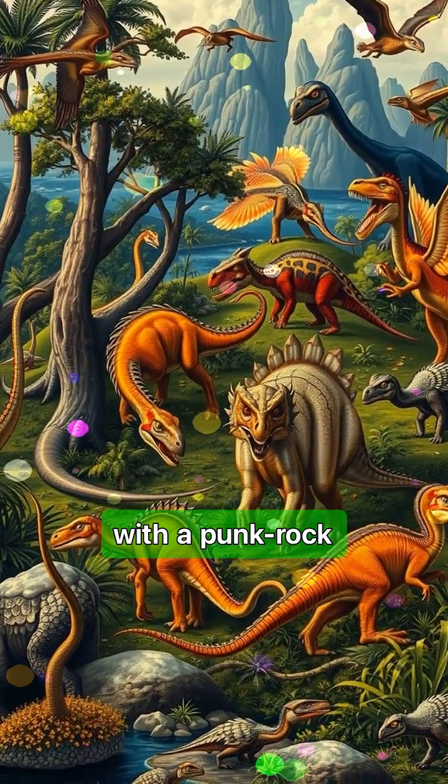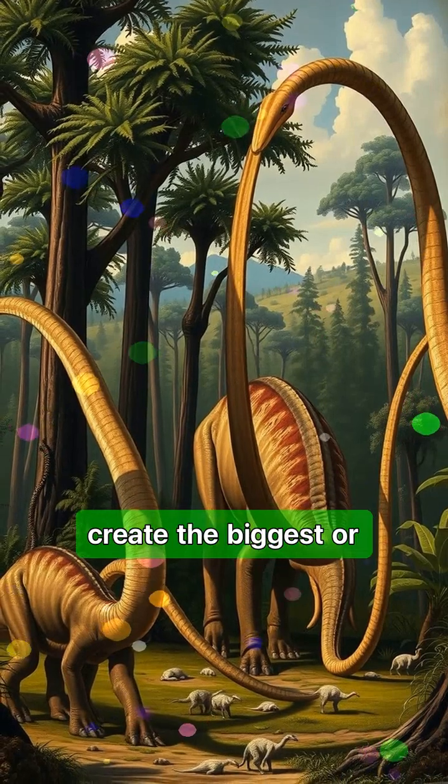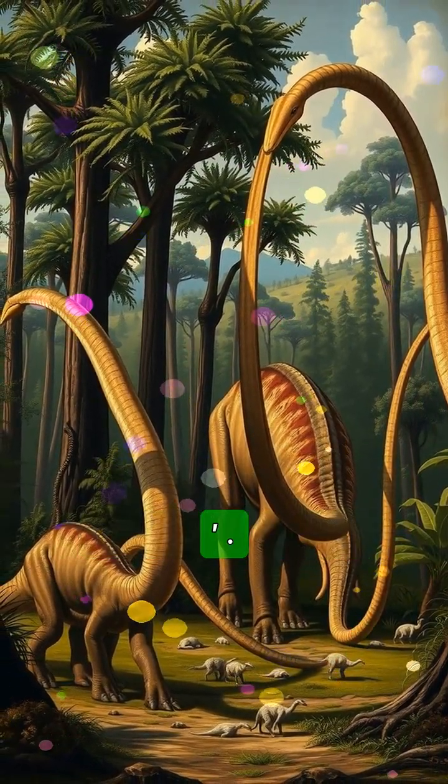These dinosaurs remind us that evolution doesn't just create the biggest or strongest — sometimes it creates the weirdest. Stick with the prehistoric lens to explore more of nature's most outrageous ancient designs.